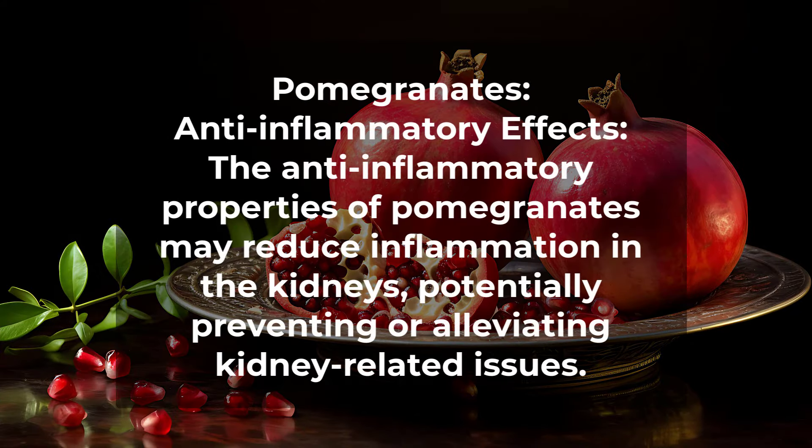Pomegranates. Anti-inflammatory effects. The anti-inflammatory properties of pomegranates may reduce inflammation in the kidneys, potentially preventing or alleviating kidney-related issues.